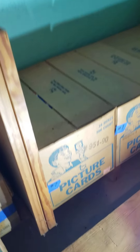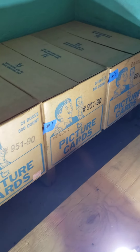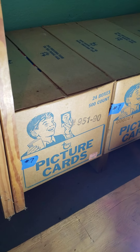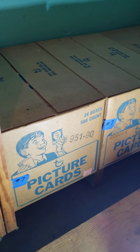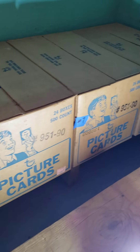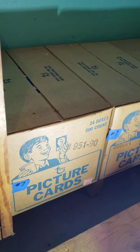Box number seven — I'm trying to work my way through these. I have 1990 Tops vending cases, 12,000 cards per box. I've got three boxes of them right there on the bottom, and I'm fixing to put more boxes on top and work from there.